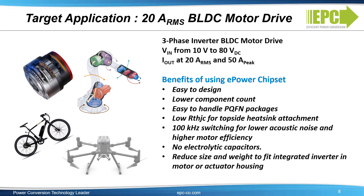Here's another ideal target application for the EPC-23101: a three-phase brushless DC motor drive designed for 20 amps RMS and 40 amps peak. In addition to ease of design, reduction of component counts, easy to handle PQFM packages, and thermal efficiency, the ability to design for 100 kHz switching allows for lower acoustic noise, higher motor efficiency, and the capability to eliminate electrolytic capacitors for reduced size, weight, cost, and improved reliability. This capability also allows for designs small enough to be integrated into the motor or actuator housing.